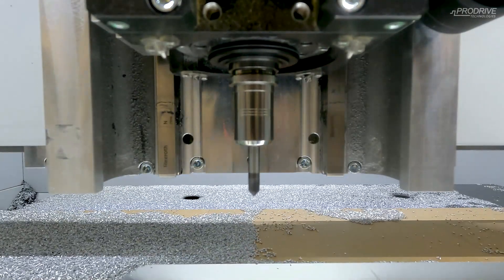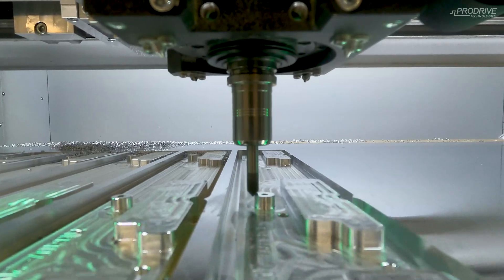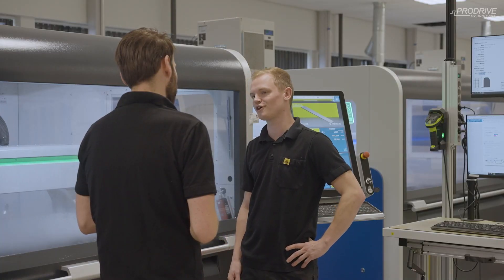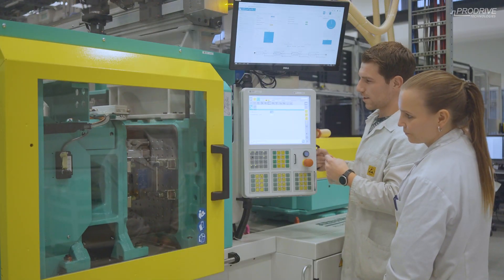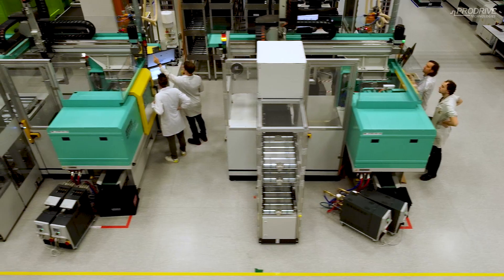By improving speed we also reduce cost. The goals are to keep improving each day — to become faster, to become better, to become more accurate — and to raise the bar every day to get a 100% world-class factory.